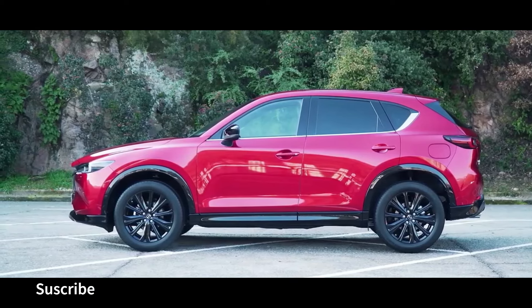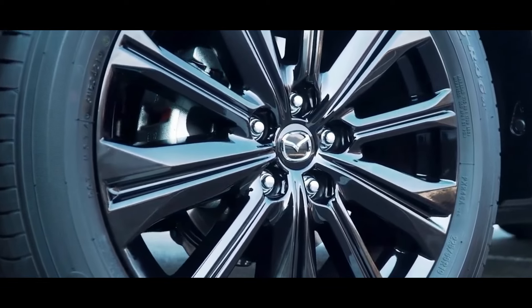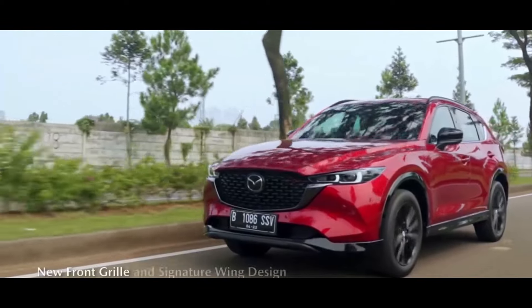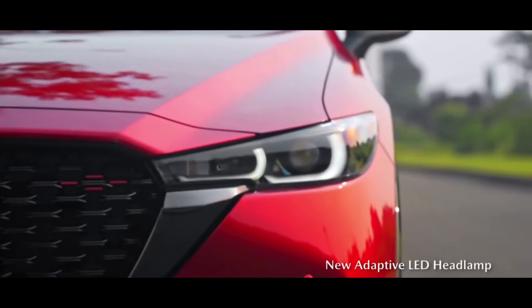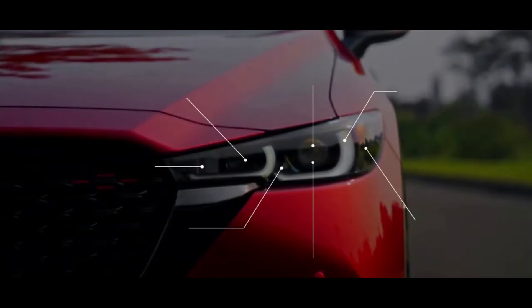Fuel consumption of the 2023 CX-5 varies depending on the engine and traction configuration. According to the United States Environmental Protection Agency (EPA), the 2023 CX-5 with a four-cylinder engine and front-wheel drive has an estimated fuel consumption of 28 miles per gallon in the city and 31 miles per gallon on the highway.